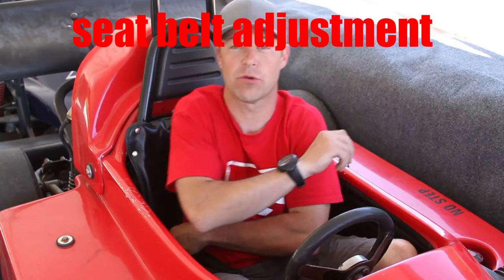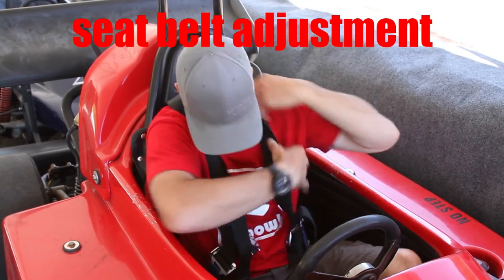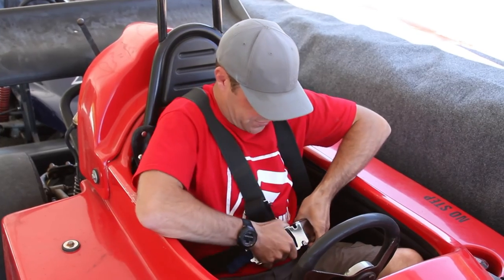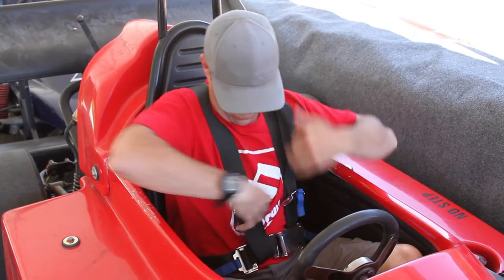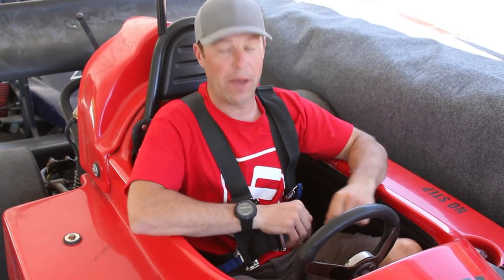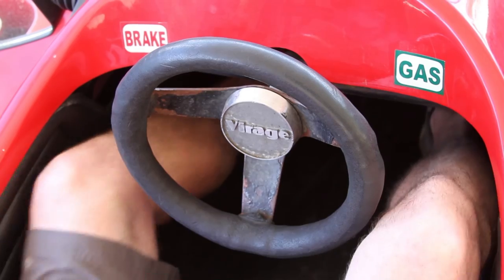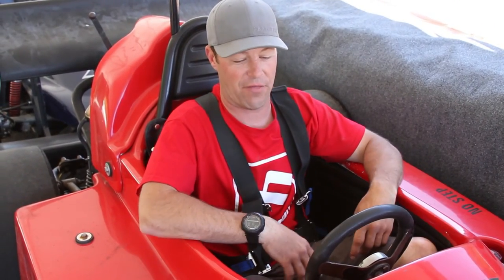When you hop into the race car, the belts go over the shoulder first, then buckle across the chest, and adjust if necessary. Make sure you know where both pedals are. You've got the gas pedal on the right, brake pedal on the left. Make sure you touch both of them so you are familiar with how they operate. Steering wheel right in the middle.